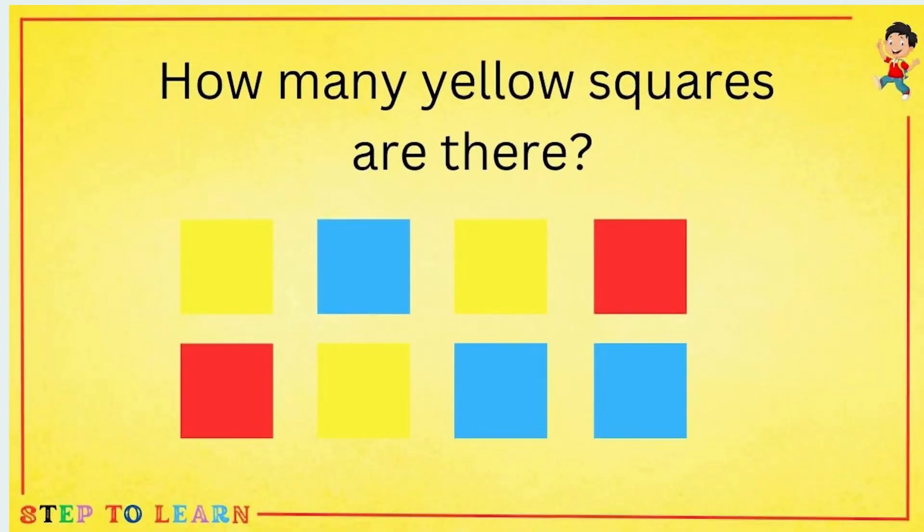Tell me how many yellow squares are there? There are 3 yellow squares.